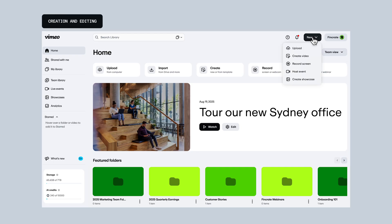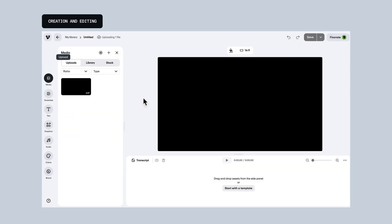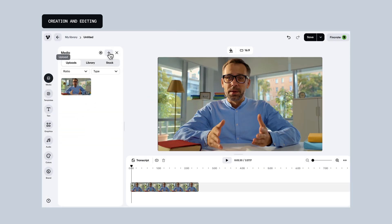Now, let's talk about the Vimeo Video Editor. You may have noticed we've supercharged our video rendering speeds, so you can start playing back your edited videos in the time it takes to say, "Whoa, that was fast!"